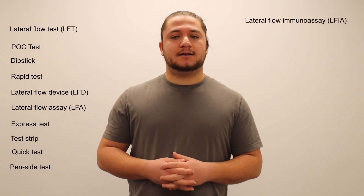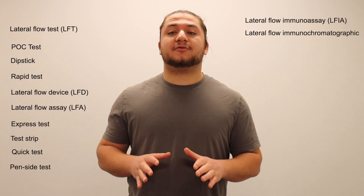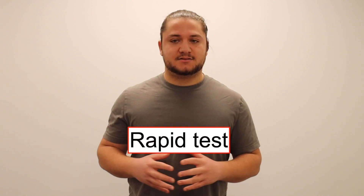Now we've arrived at antigen tests, more commonly referred to as rapid tests. There are many names used to refer to rapid tests, such as lateral flow tests, point-of-care tests, or dipsticks. This preponderance of names is probably one of the sources of confusion in this area. For the remainder of this video, we will be referring to these tests as rapid tests to avoid any confusion, but it is important to recognize that these tests go by many names.